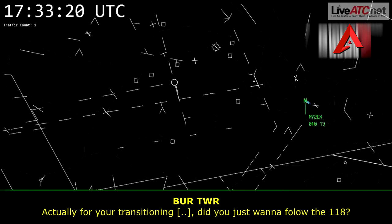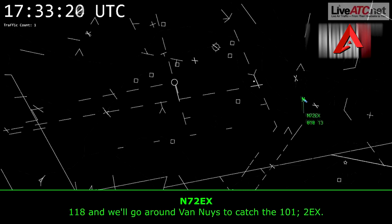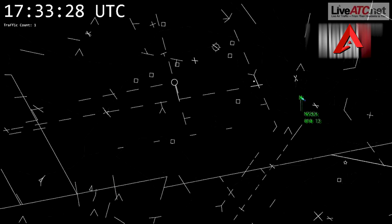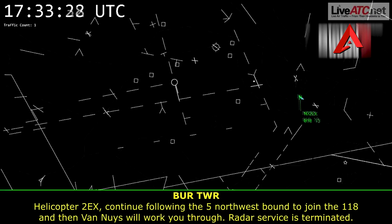Echo X-ray, for your transition to Camarillo, did you just want to follow the 118? We'll take the 118 and then look around Van Nuys to catch the 101, 2 Echo X-ray. Number 2 Echo X-ray, roger. Continue following the 5 northwestbound to join the 118, and then Van Nuys will work you through.